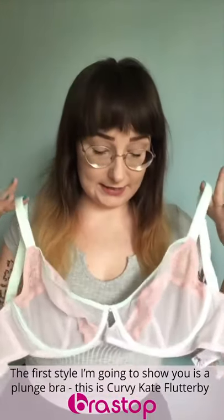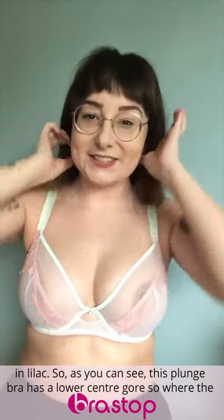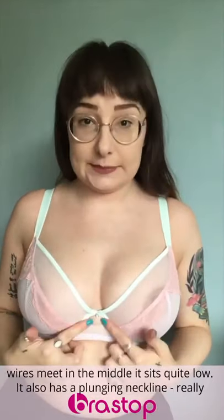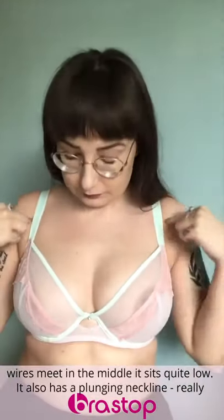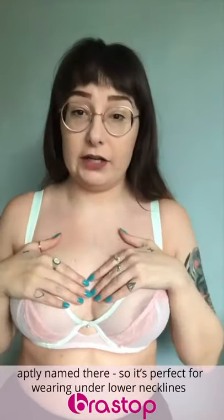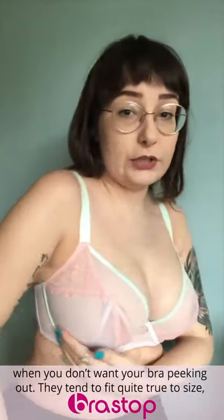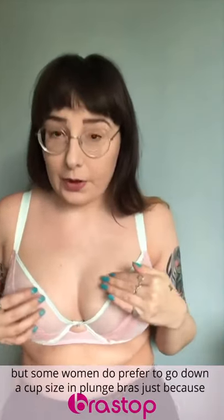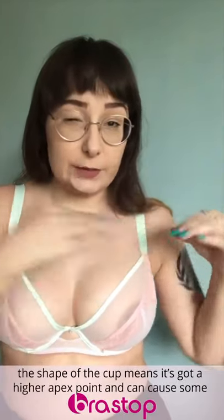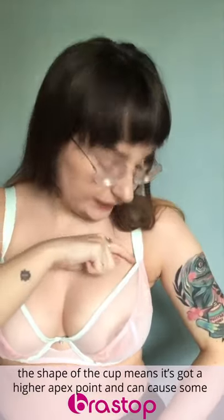The first style I'm going to show you is a plunge bra. This one is the Curvy Kate Flutterby in Lilac. As you can see, this plunge bra has a lower center gore — so where the wires meet in the middle, it sits quite low. It also has a plunging neckline, very aptly named. So it's perfect for wearing under lower cut necklines when you don't want your bra peeking out. They tend to fit quite true to size, but some women do prefer to go down a cup size in plunge bras just because the shape of the cup has quite a higher apex point and that can cause some gapping.